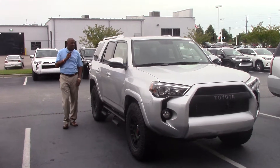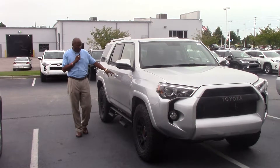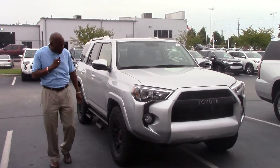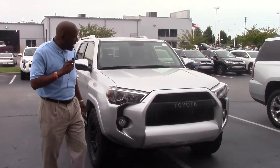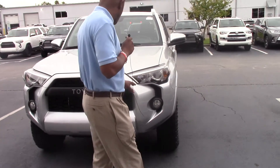This is a 2017 4Runner XP4 with the nice pretty running boards on it, silver in color. It's got your nice TRD rims. If you come around, you can see the nice fog lights in the front.